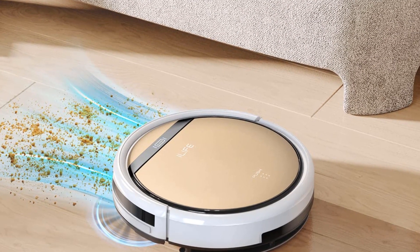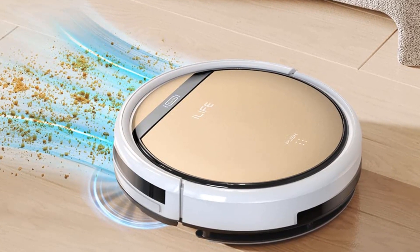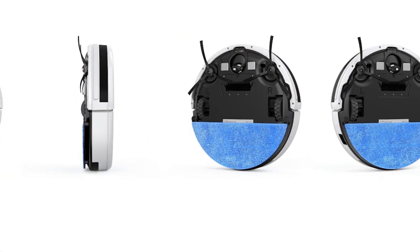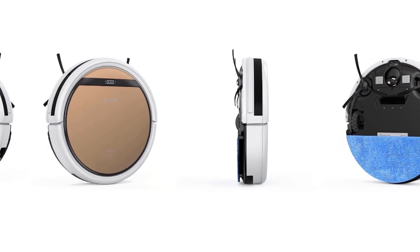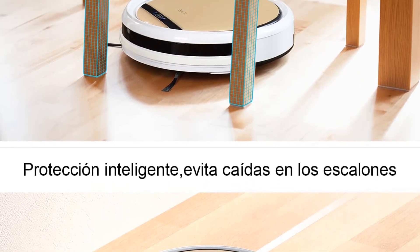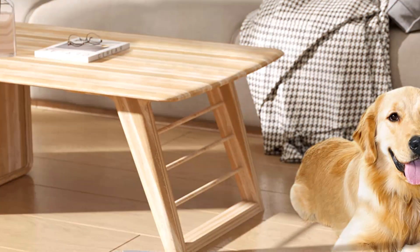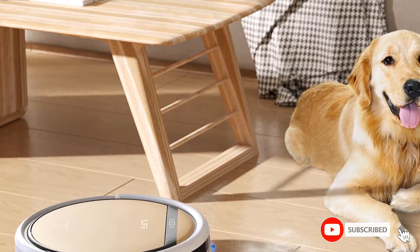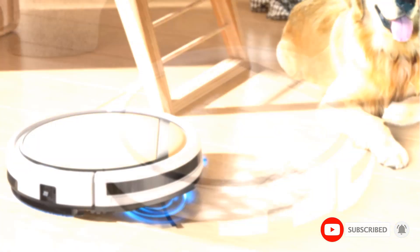Starting at number one: the Elife V5S Pro robot vacuum. You might think that owning a robotic mop is only for someone with a ton of money. While this might be the case for lots of models, it is not right for this one. Not only is this machine budget-friendly, but it is extremely easy to use. It also boasts an enormous coverage area and a long runtime.